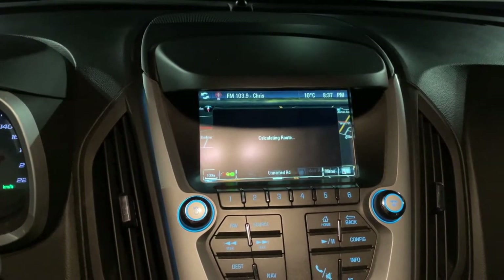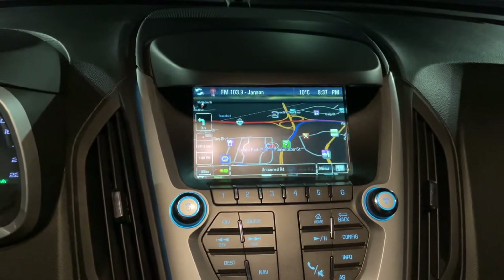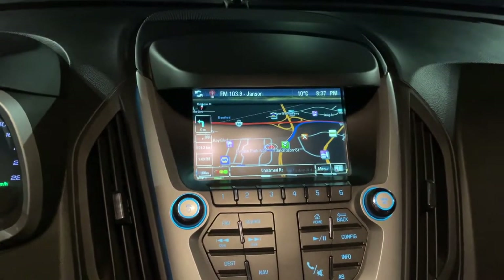And then it'll just initiate and calculate your route. Please follow the highlighted route to your destination, and then you're all good to go.